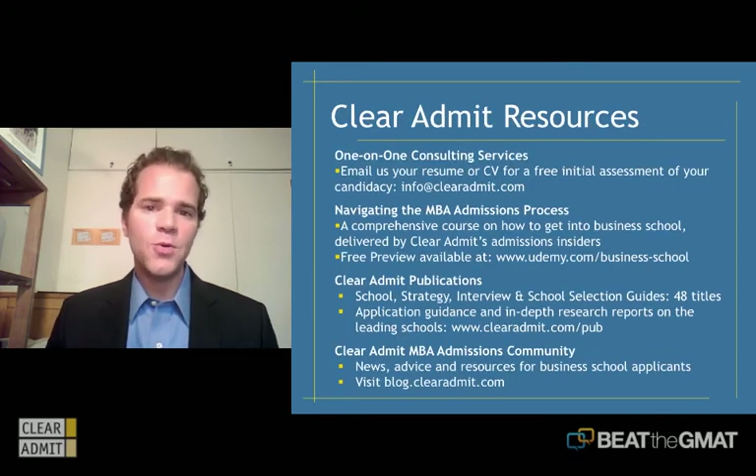As we wrap up this session, I wanted to remind you of a few resources that Clear Admit has at your disposal. The first is one-on-one admissions consulting. If you're interested in working with Clear Admit on your Sloan application, you can reach out to us, send your resume, call our offices, and we'll set up a free 30-minute session with one of our admissions counselors who will talk with you about your MBA application strategy and give you feedback on where you fall in the applicant pool. The second is the course Beat the GMAT and Clear Admit built together — Navigating the MBA Admissions Process — with 10 lessons online, well over three hours of instruction, for $99.